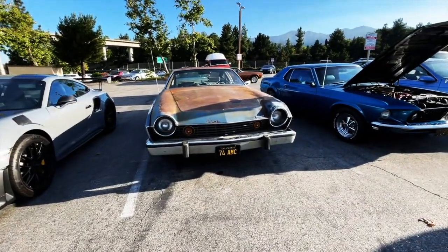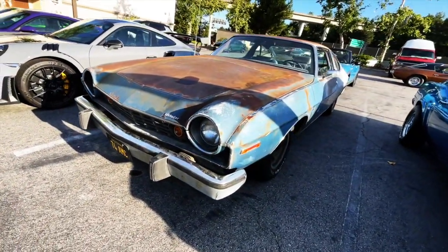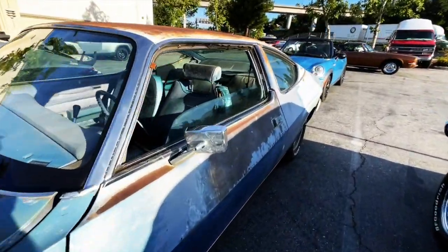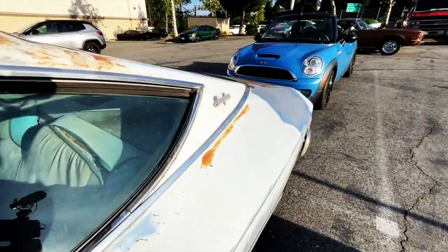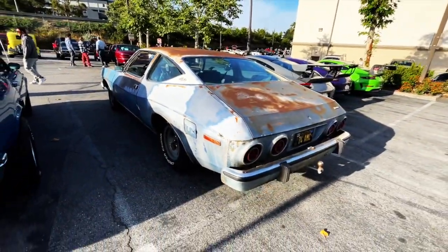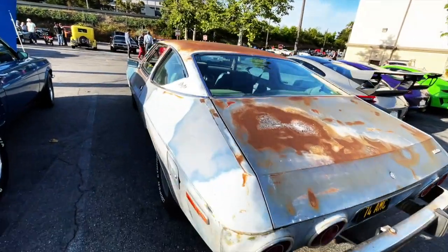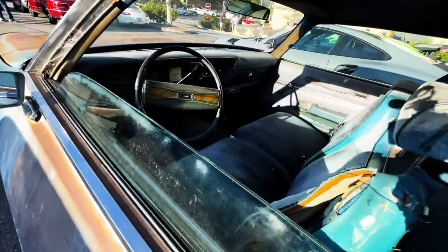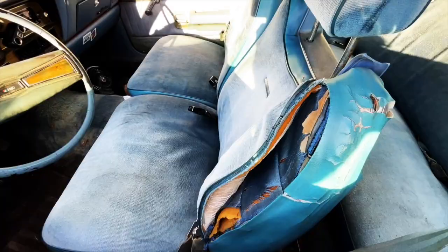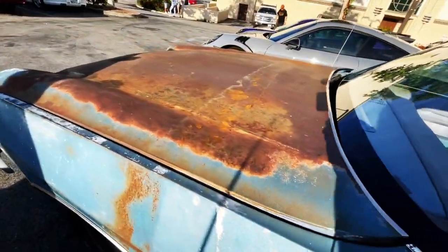This is pretty cool — this is a '74 Matador AMC. I'm sure this guy's working on this thing. This is such a funky car for so many reasons. I don't know where this guy found this, but I've always liked the Matadors in their weirdness. Looks like it's fully restored, California paint.